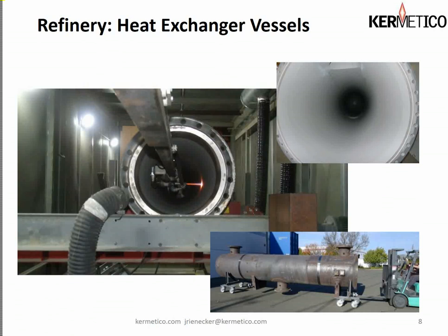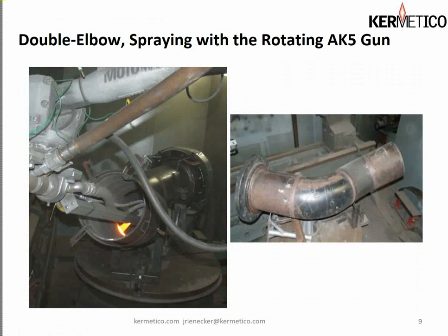We also spray a lot of heat exchanger shells with the same coating for the same problem. In the picture on the lower right you get a real good idea about the size of this vessel compared to our 5,000-pound capacity forklift — these vessels are big and heavy. Our little AK5 does a beautiful job of applying the coating, and in the upper right you can see what the finished coating looks like — it's a very pretty coating.